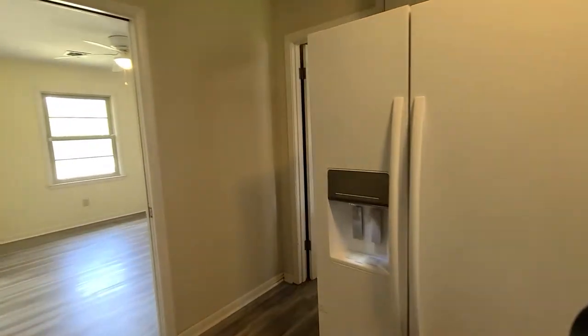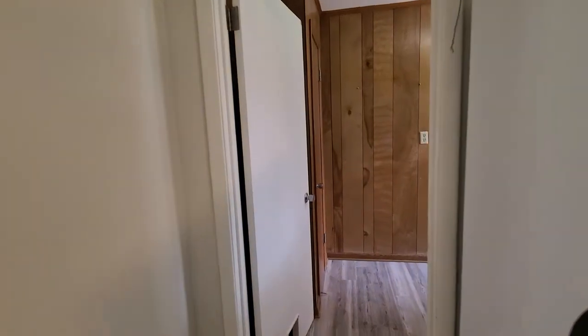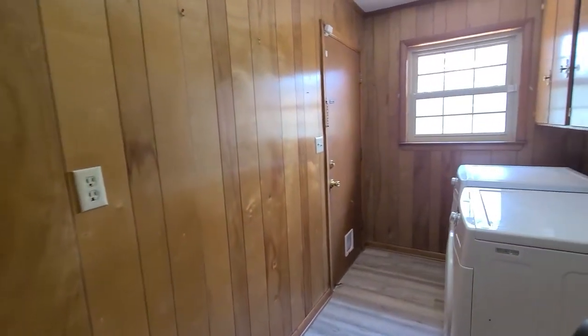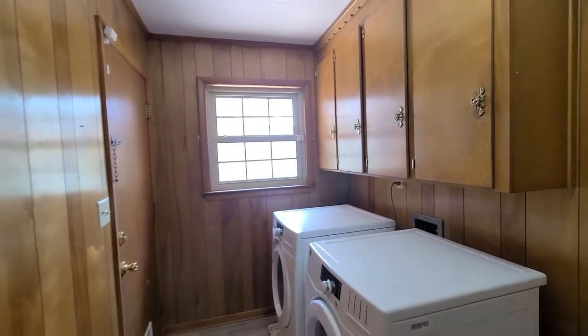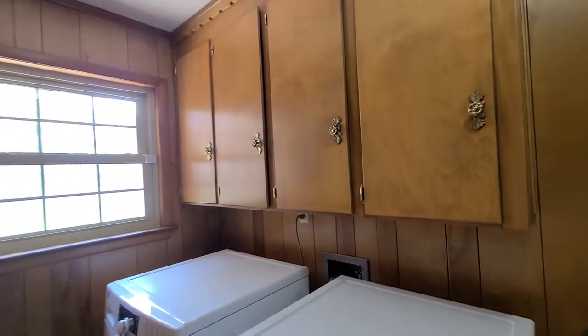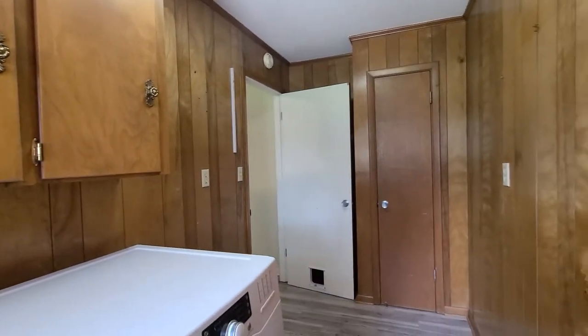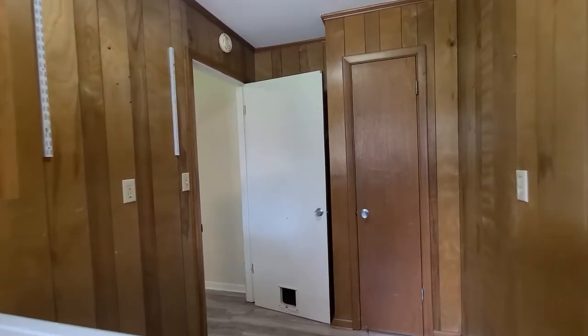Lots of cabinet storage in here as well. The fridge has an ice and water dispenser and flows nicely into the laundry room. We have an oversized laundry area with some additional storage — washer and dryer do convey — and we also have an additional storage closet on the right.